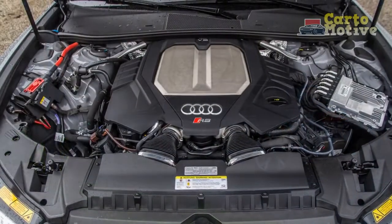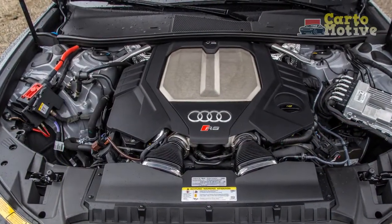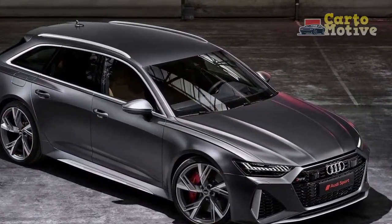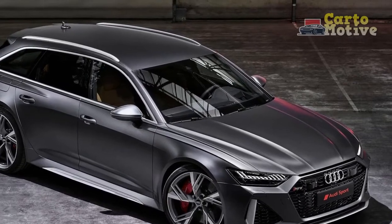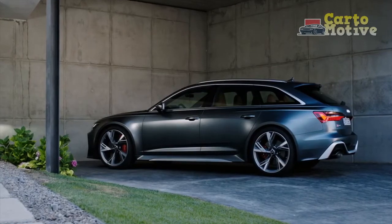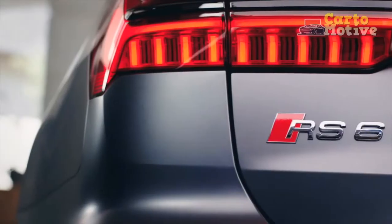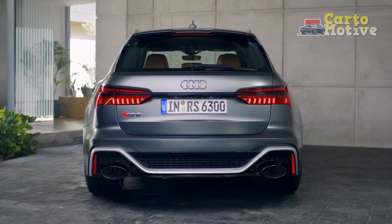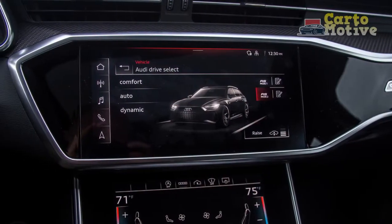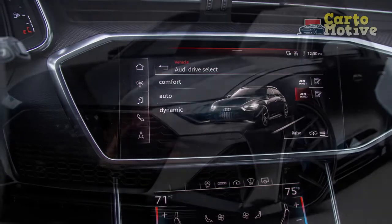Exterior Colors: This mean-looking wagon is offered with eight different exterior paint options, starting with no-cost options such as Nardo Grey and Ultra Blue Metallic. For an additional $595, you can coat the RS6 Avant in Floret Silver, Glacier White, Mythos Black, Tango Red, or Daytona Gray Pearl. Sebring Black Crystal goes for a more expensive $1,075. Audi also offers exclusive paint colors for the RS6 Avant at $3,900 for those who want to truly stand out. If we were buying, we'd stick with the stealth bomber look of Nardo Grey.